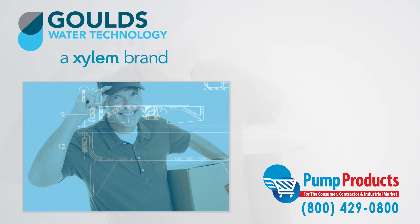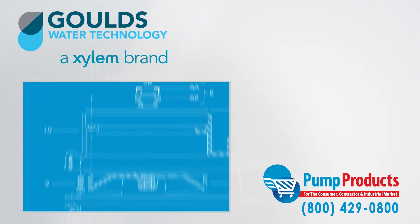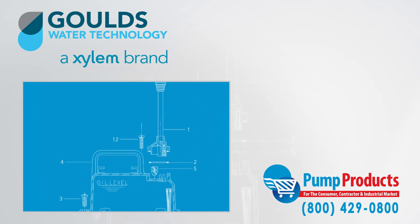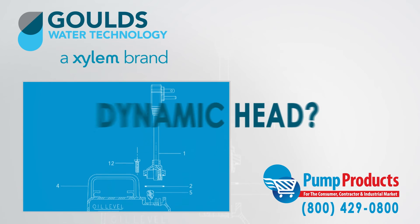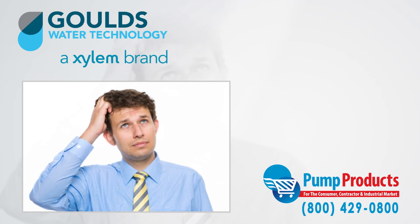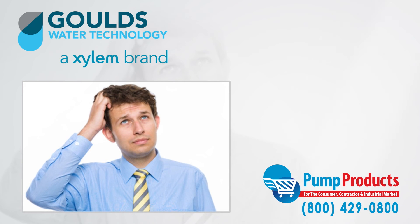With so many different varieties of pumps, all having different specs, it can be a daunting task picking the right pump. Common questions about GPM, total dynamic head, voltage, amps, and horsepower required for an application can make any consumer apprehensive.